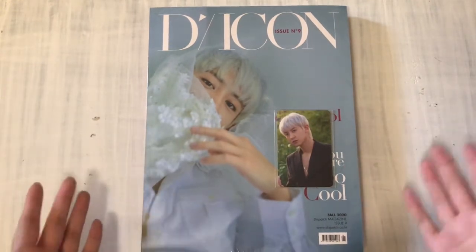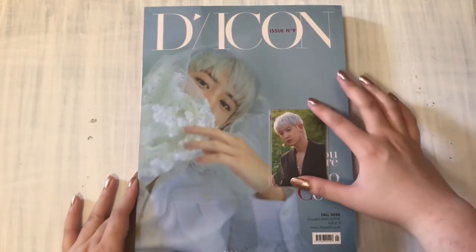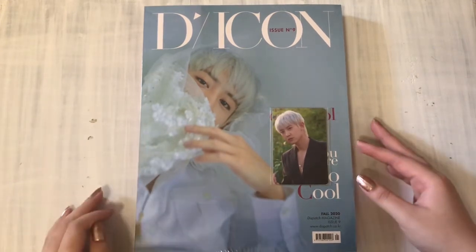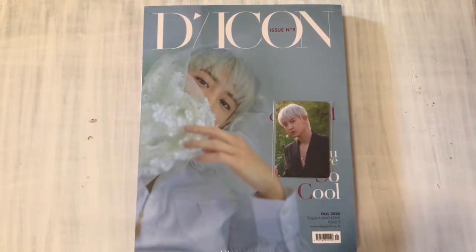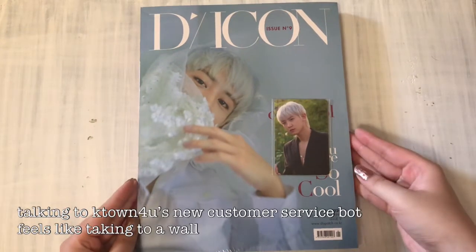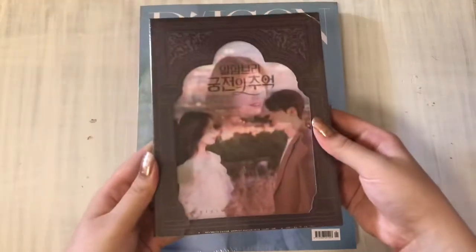I was just going to leave it at that. But K-town for you tweeted like an hour later that the discount code was back up. I had already ordered it so I didn't want to cancel. But then I found out there were pre-order benefits that they didn't add until later. So I ended up cancelling the order and ordering again, but also getting the OST with it.